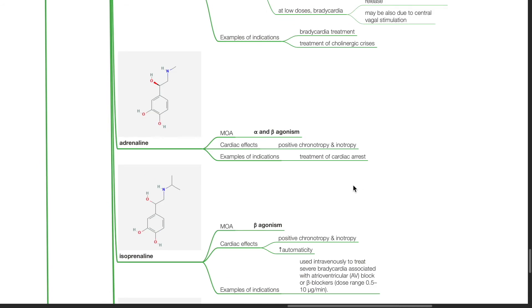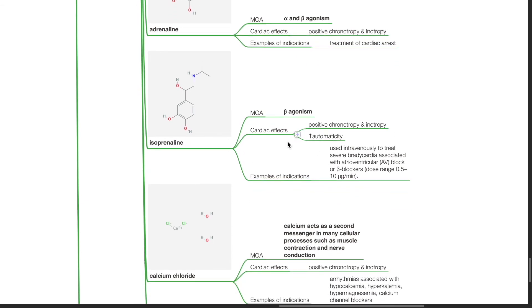Adrenaline is an alpha and beta agonist. It produces positive chronotropy and inotropy. Indications include treatment of cardiac arrest. Isoprenaline is a beta agonist. It produces positive chronotropy and inotropy and increased automaticity. Isoprenaline is used intravenously to treat severe bradycardia associated with AV block or beta blockers.